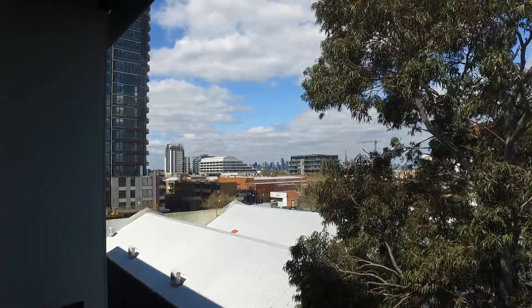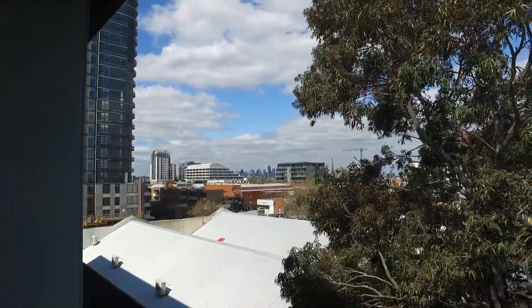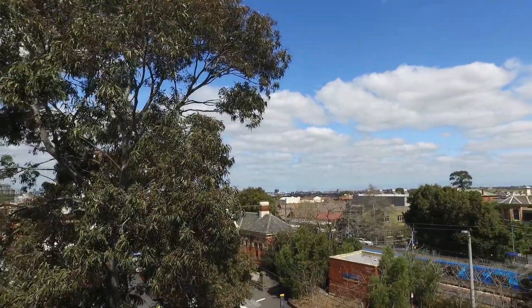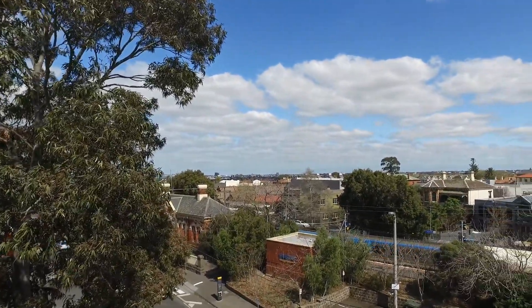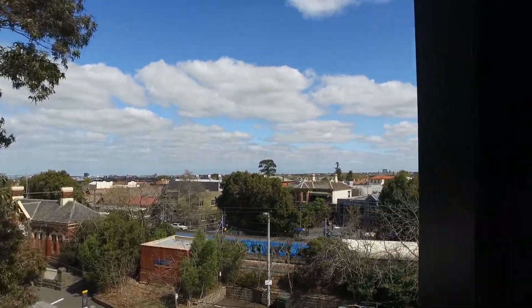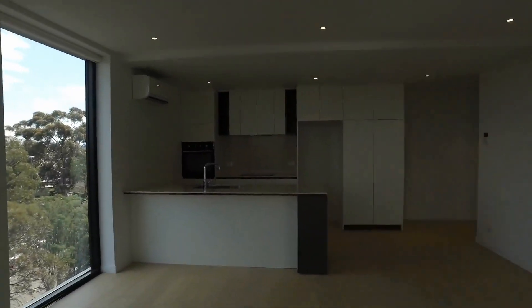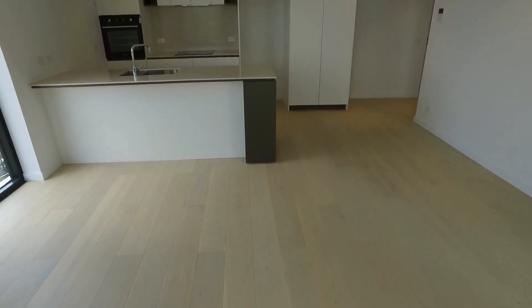Currently standing on the balcony, you will be able to see a bit of the CBD skyline from here, as well as Moonee Ponds train station. Moving into the apartment, in front of you is the living space followed by the kitchen.